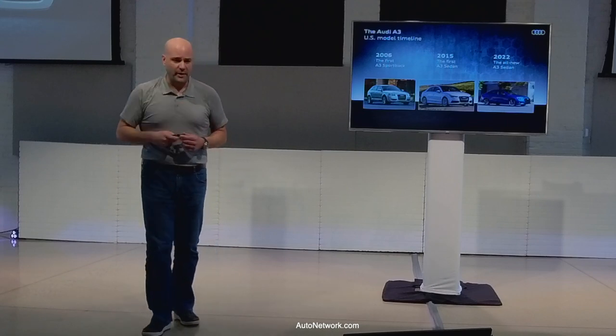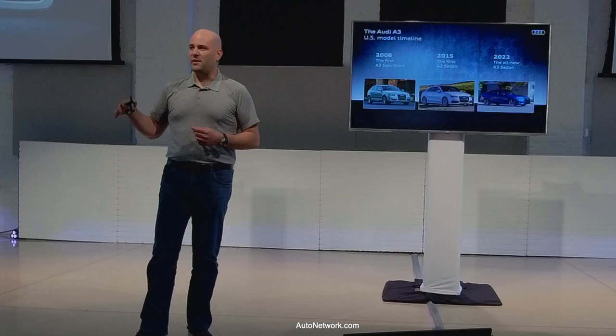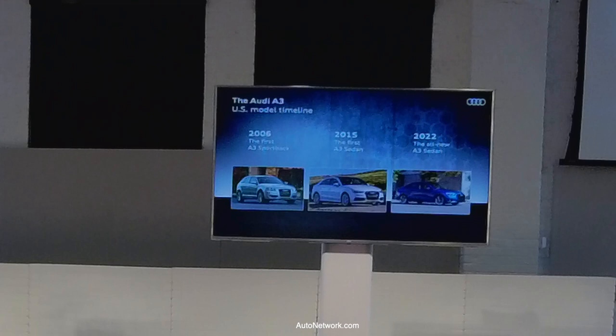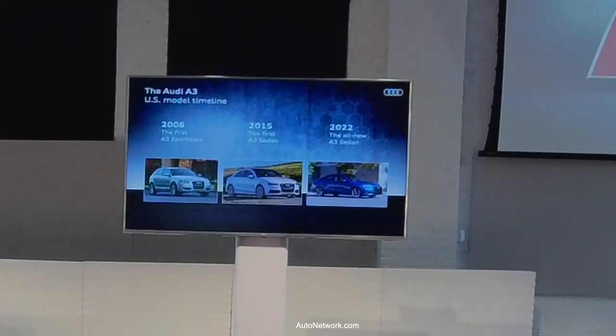Then we came in early 2015 with a sedan. We took this car to the U.S. market and spent a lot of time determining that sedans do more volume here than sportbacks or hatchbacks. So when this came in, we targeted the CLA 250 — its $29,900 price point as an entry level to the brand. We ran the sedan through model year 2020.